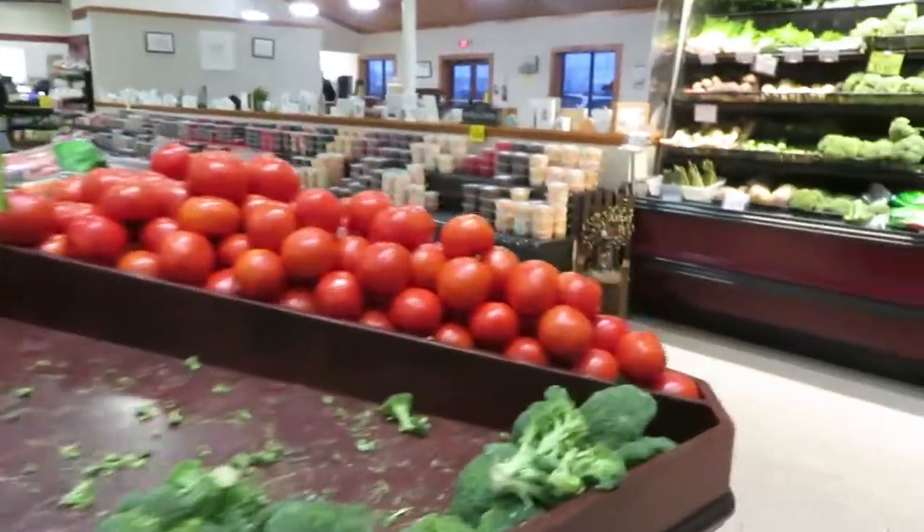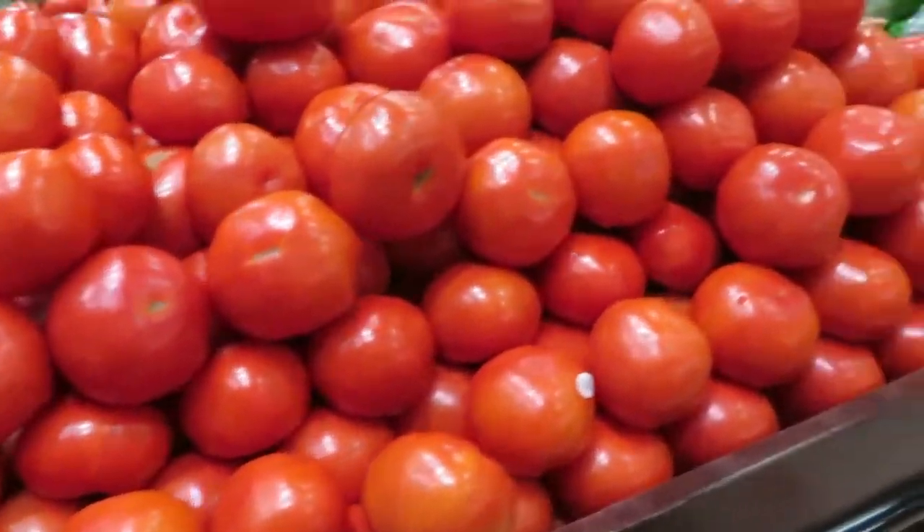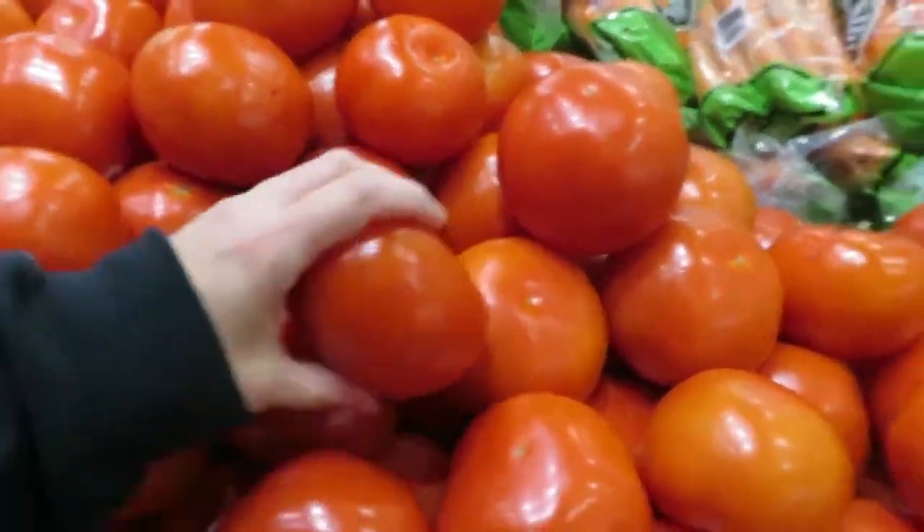I'm just going to get one for home. They had me at a tomato sandwich tonight.